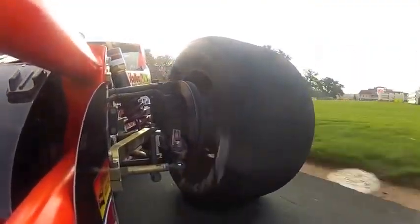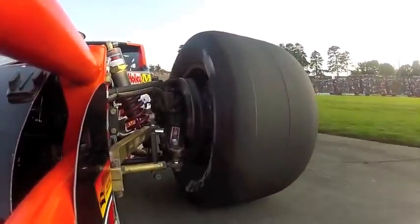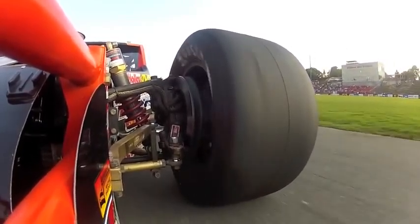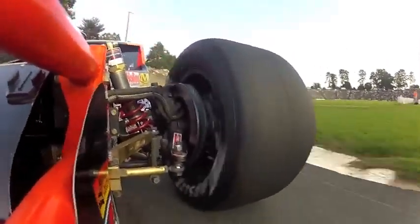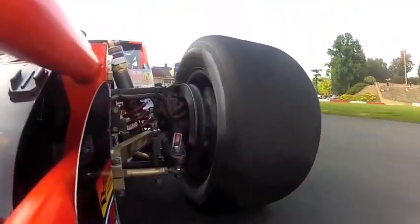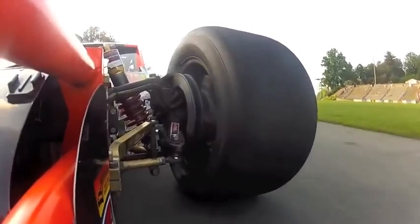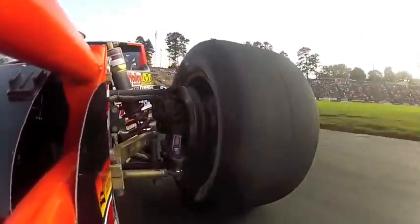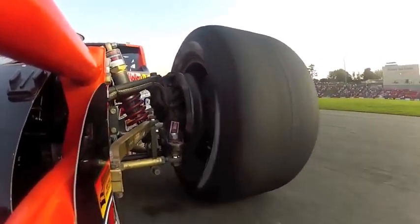The shocks that I run at Bowman Gray I like to consider aggressive shocks — with a tire and track that's got good grip, the shocks are aggressive. The shocks we went over with this past weekend were the shocks I run at Carraway Speedway, built for a track that doesn't have grip. You try to build grip into the shock so the shock absorbs some of the lack of grip.